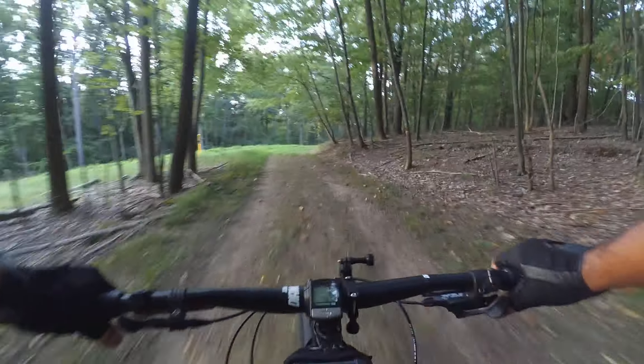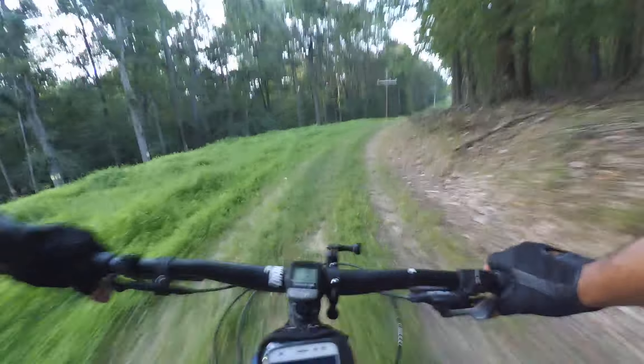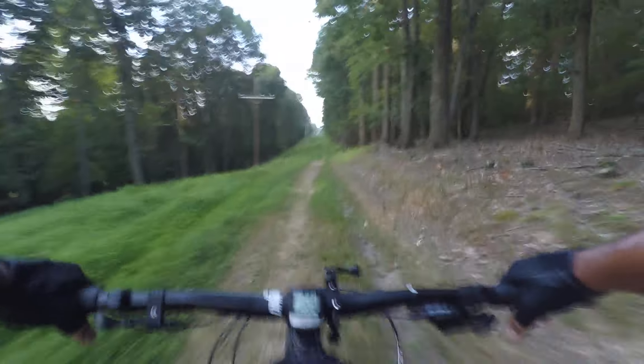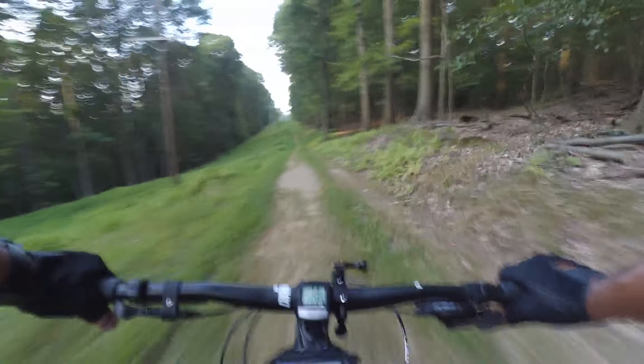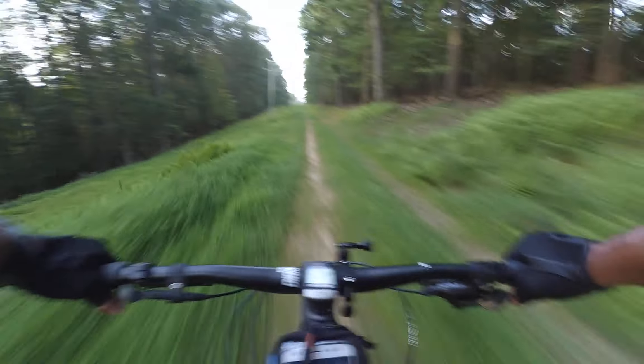Haven't ridden this trail since last year. This is not the steep section — that's coming up.